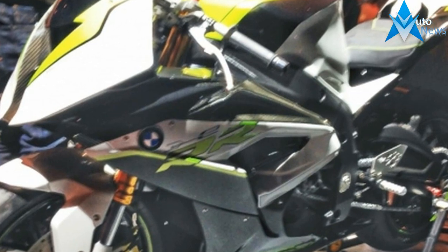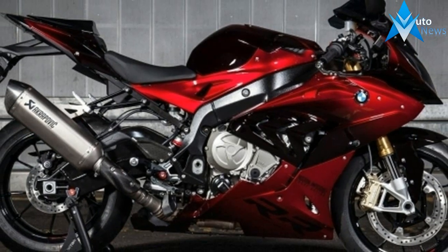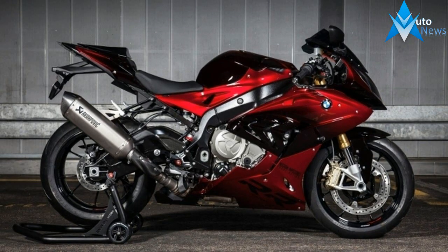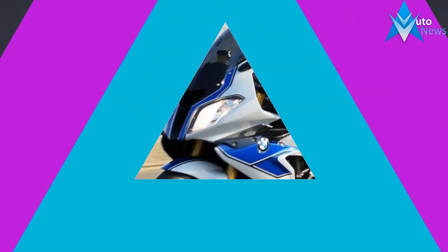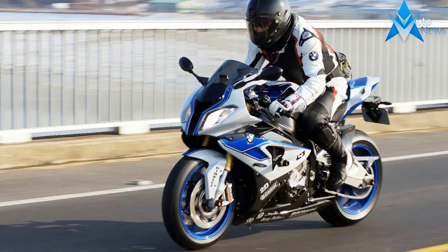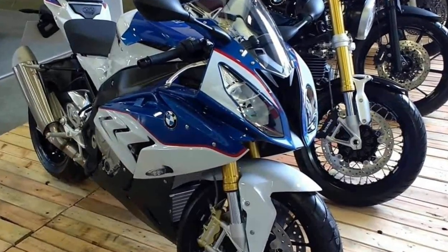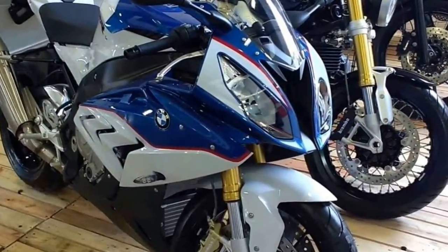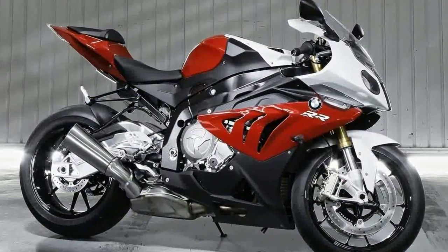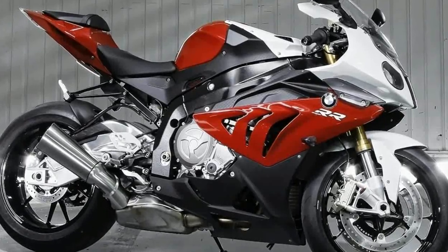The BMW S1000RR looks like it'll be wearing a new dress for the 2018 model year, if these spy pics from Europe are anything to go by. The S1000RR has been a standout performer for BMW by almost any measure since it debuted back in 2010. It's received a steady flow of updates in that time, but it has never seen anything like the ground-up redesign you see here.